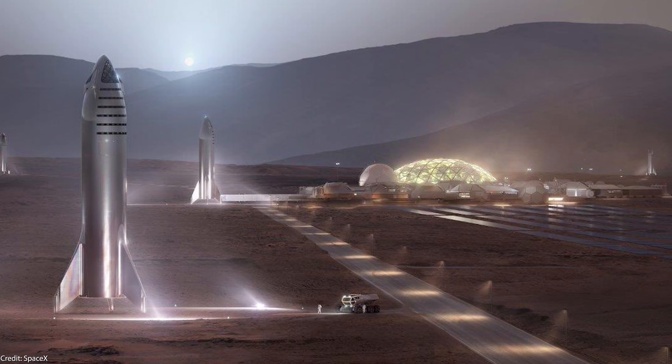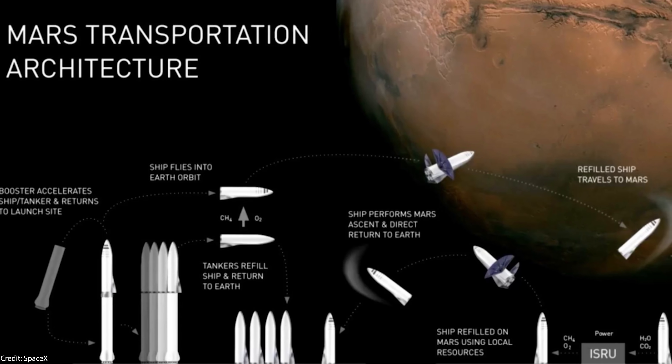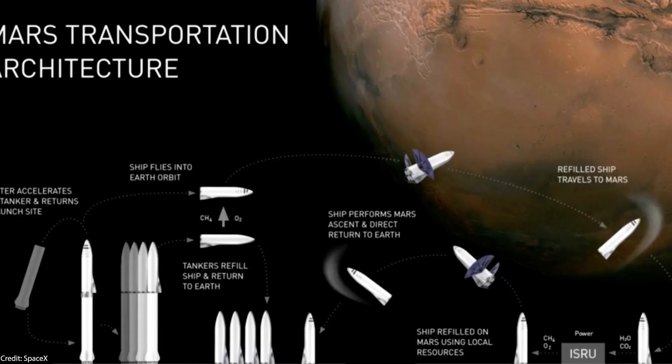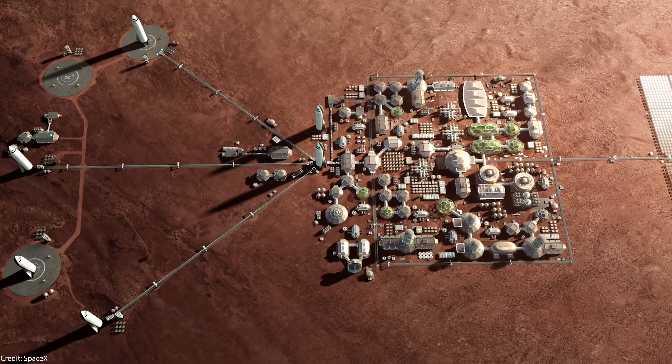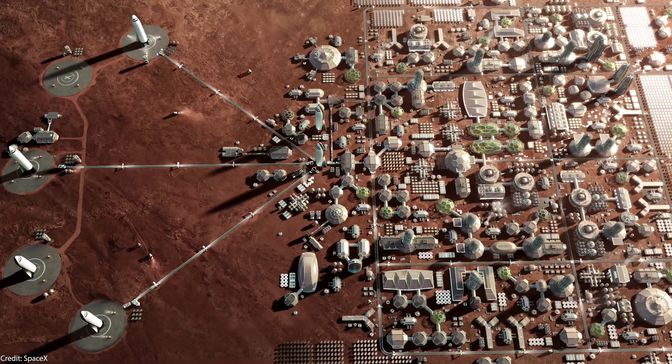We get some new interesting details about the SpaceX Mars colony. We already know the rough idea for SpaceX's mission architecture, detailed by Elon Musk a few years ago. But apart from how we would get to Mars and back with Super Heavy and the Starship mission architecture, we did not have a lot of details on how exactly this Mars base would be built. We only had a short animation showing the building of the Mars base, which is actually quite inaccurate. Now we get the first details from SpaceX's principal Mars development engineer, Paul Wooster, about how SpaceX actually wants to tackle building the first Mars base.